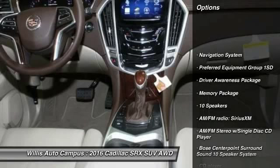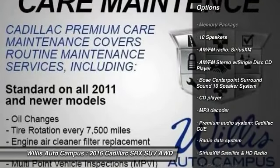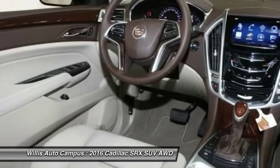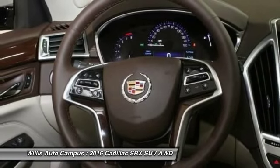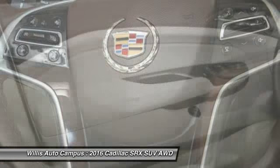Power passenger seat, traction control, navigation system, keyless entry, dual airbags, leather-wrapped steering wheel, air conditioning, power steering, auto-dimming rear view mirror, PPO, four-wheel disc brakes.